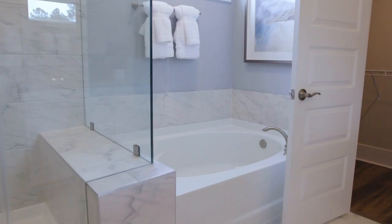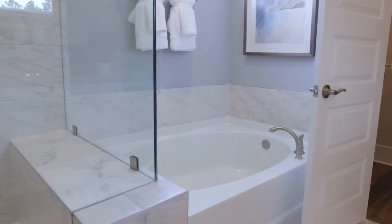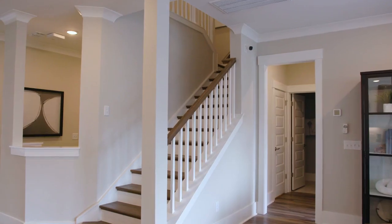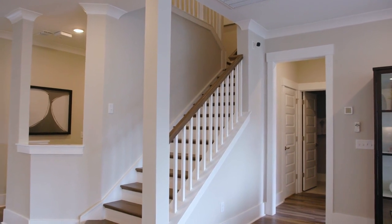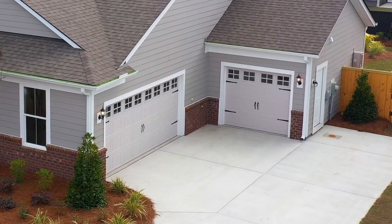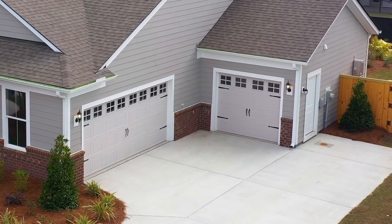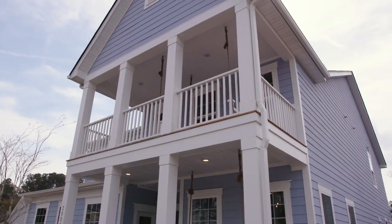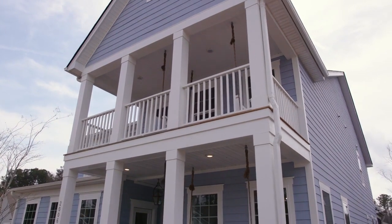This Continental floor plan ranges from 2,900 square feet all the way up to 3,200 square feet, starting off with four bedrooms but can be made into a five-bedroom home. The owner's suite is located on the second story with the optional guest suite downstairs. Our floor plans in this community also offer side-loading garages, so when you're pulling up to the front of your home, you see the beautiful front porch instead of pulling up directly to a garage.